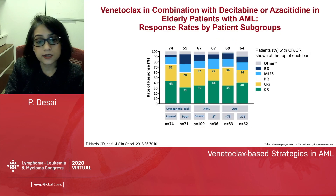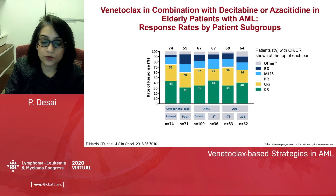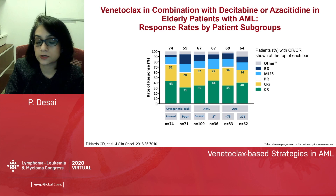Several different patient subgroups also benefited from this combination therapy. Looking at the overall response rate, about 74% achieved a CR or CRi. In the intermediate group this was 74%, poor risk 59%. In de novo and secondary AML, both subgroups achieved a 67% CR rate, which is pretty significant especially for the secondary AML population. For both ages less than 75 and over 75, responses were seen in both subgroups.